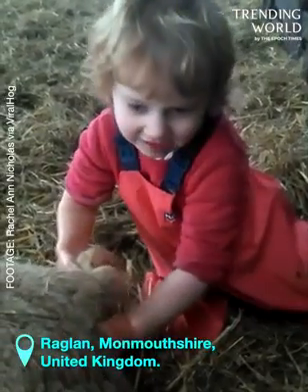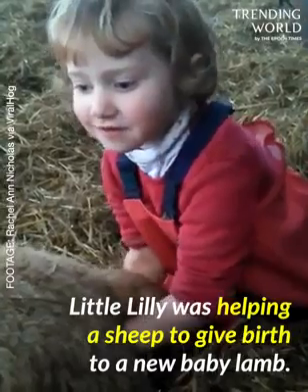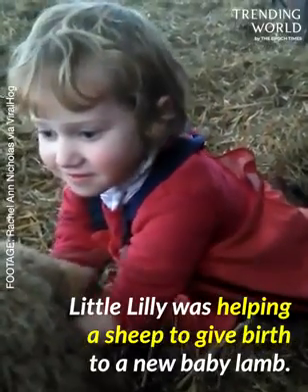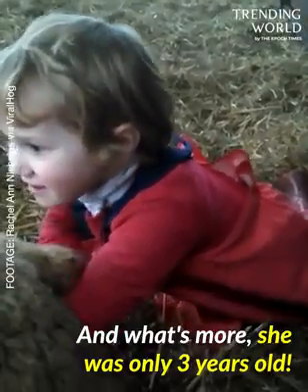Put your hand in then. Put your hand in. Little Lily was helping a sheep to give birth to a new baby lamb. And what's more, she was only three years old.